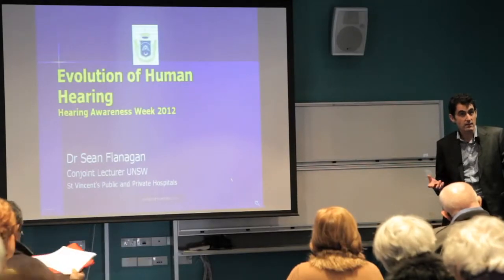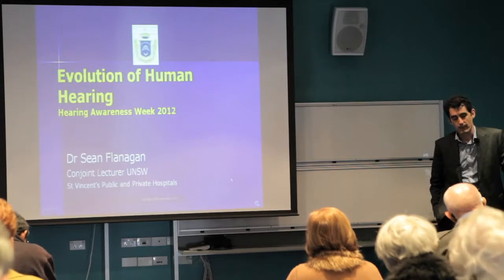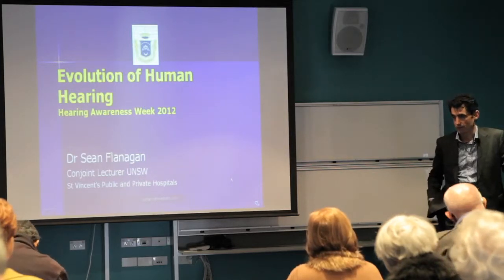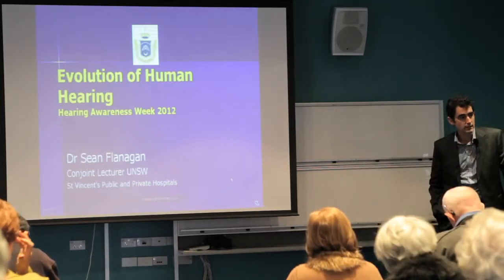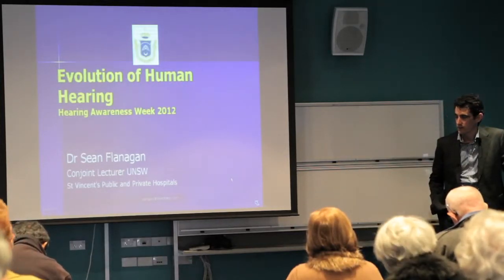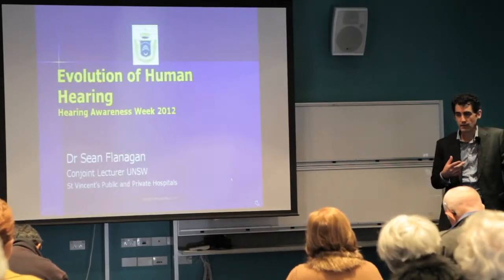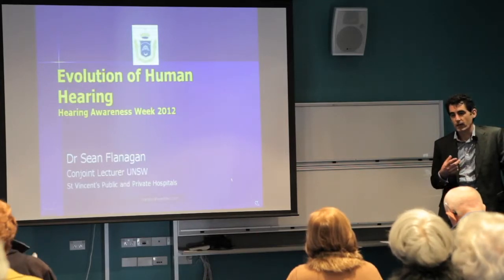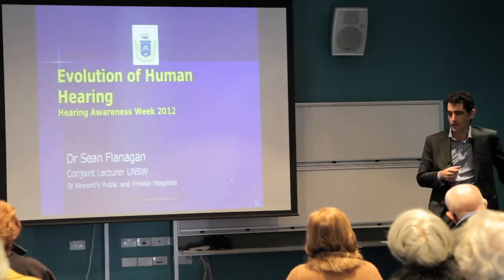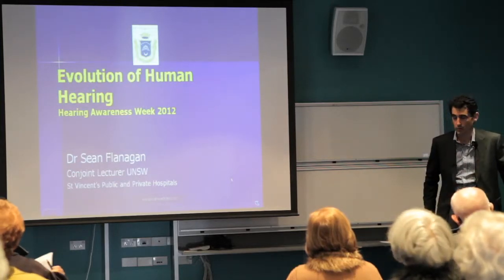I think this is the tenth year that this seminar has been held, which is fairly impressive. The Hearing and Balance Centre here has been on campus at St Vincent's Hospital for now 18 years. It's a pleasure and an honour to be involved in the team because there's not that many places that have a comprehensive approach to hearing and balance with medical backup.